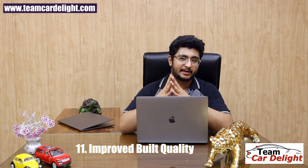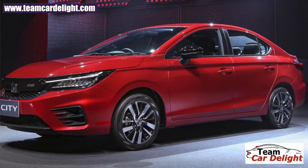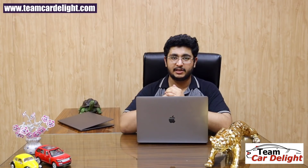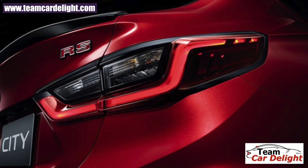The New Generation Honda City has been improved in international markets and the same improved build quality is now coming to India. The build quality is improved, and you continue to get features like LED headlamps, LED fog lamps, and LED tail lamps.